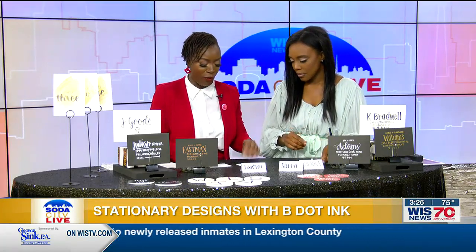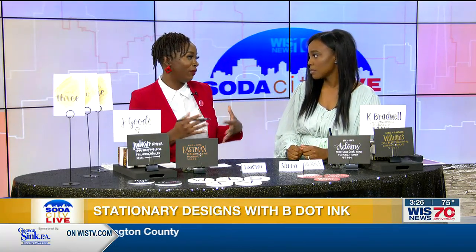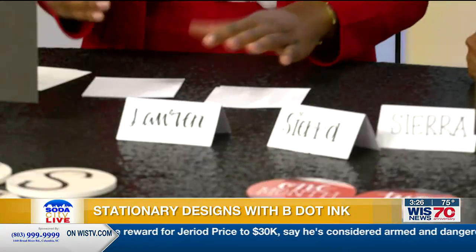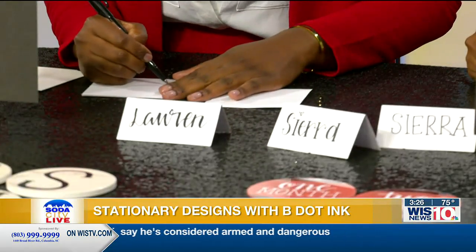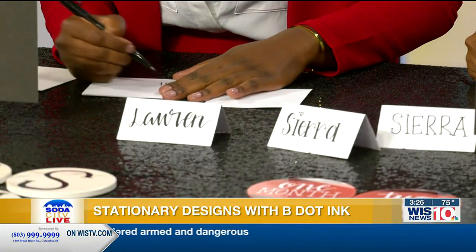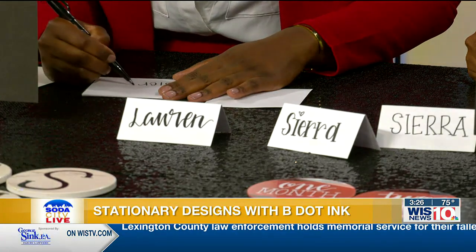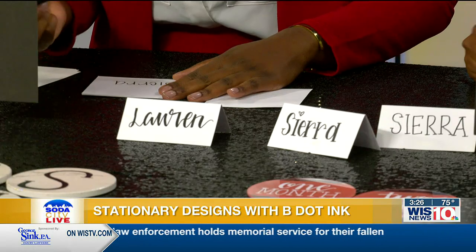So we're going to do what we call faux calligraphy. When you think of calligraphy, Sierra, I tell people to think of the Bill of Rights — how fancy that hand lettering is. So we're not going to do that, but we're going to do faux calligraphy. I'll do 'Sierra,' and we're just writing it out. I'm not going to do anything cursive. That's kind of how you start out — you write your name. And then with faux calligraphy, we have what we call down strokes.